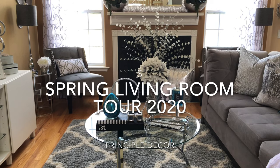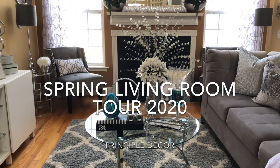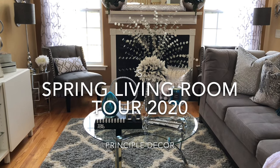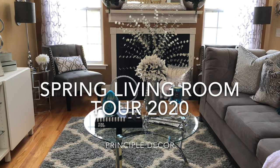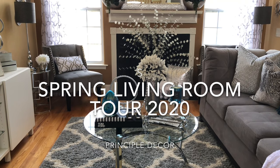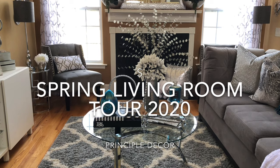Hi, you guys, it's Shelly and today I'm going to take you on a tour of my living room for spring 2020. If you're new to my channel, I certainly hope that you've already hit that subscribe button and clicked on the notification bell so that you can be notified each time a new video is uploaded. Now let's get started.